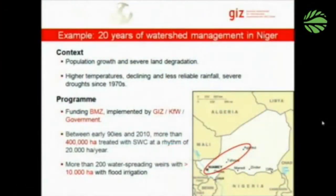If you have a look at this program in Niger that has been running for the last 20 years approximately, it's situated here, working in the areas between Niamey going up to Tahoua and Agadez. So a rather big area where it is working.